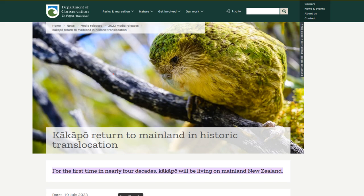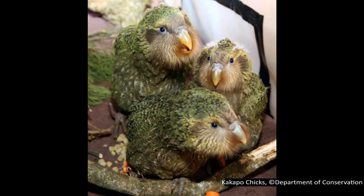After finishing recording and editing this video, some news about the kākāpō came out that I wanted to include. As of July 2023, kākāpō have been released on the New Zealand mainland, making it the first time in nearly 40 years that kākāpō have inhabited one of the main islands. Four male kākāpō have been moved to Sanctuary Mountain Maungatautari, an ecological reserve protected by a predator-proof fence in the North Island of New Zealand.